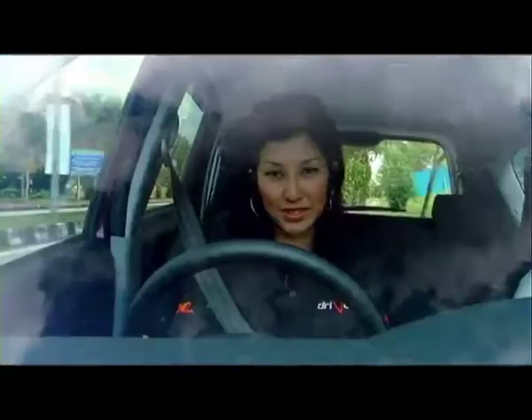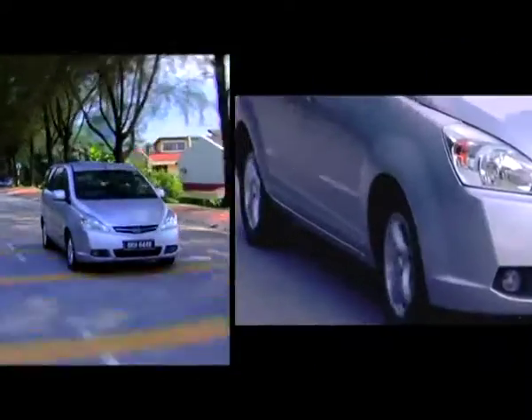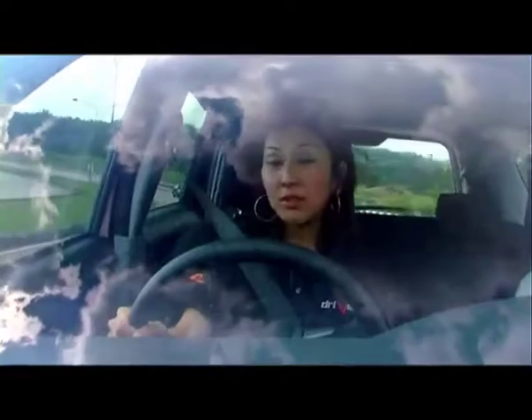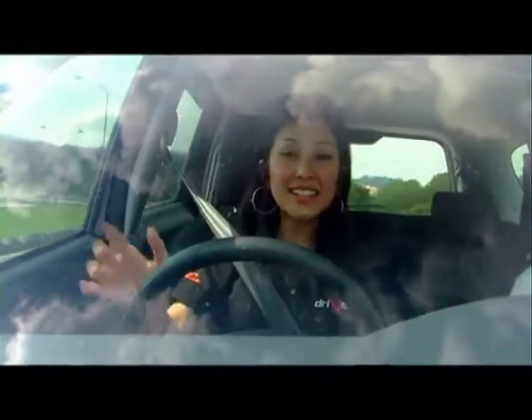I've got to be honest — I'm not a big fan of MPVs. I love MPVs. Although, back during the uni days, you thought the ones who drove big flashy sports cars are the ones getting all the attention. Back in the uni days, you never would have expected to drive something like this ever.